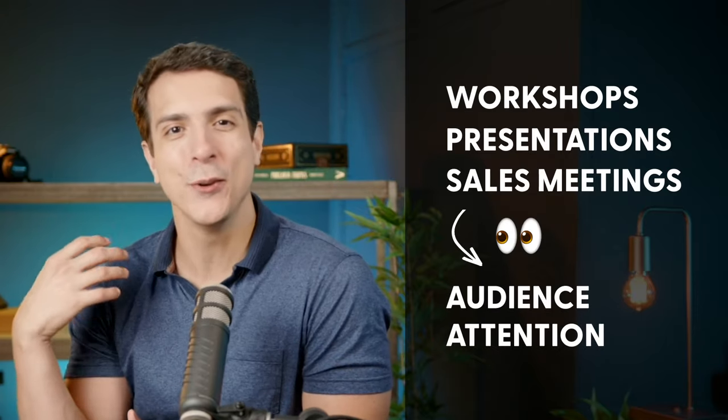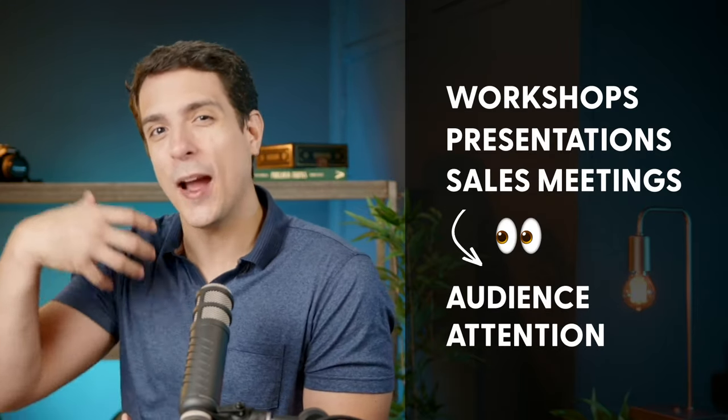There is nothing worse than having these experiences. And if you are doing workshop presentations, sales meetings, or anything where you want to drive the audience's attention — conduct them, drive their ideas, get them engaged, excited, and learning what you are teaching — using screen share and being in the corner of the screen talking for a whole hour is not the way that will work.